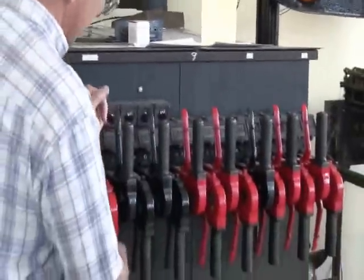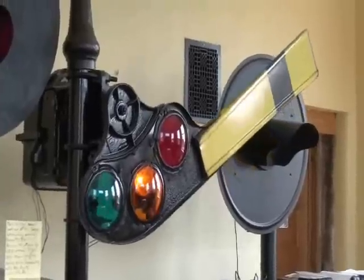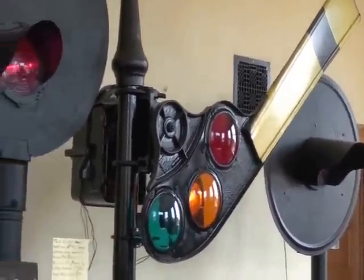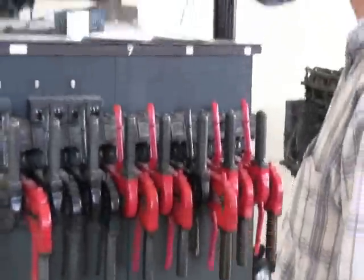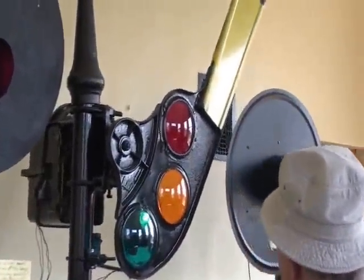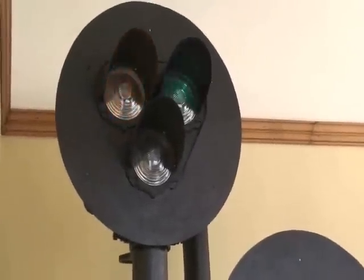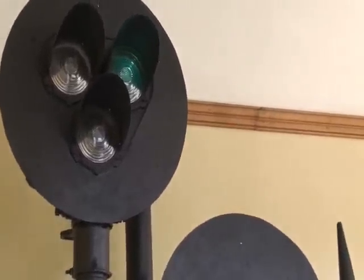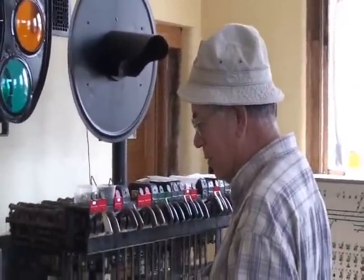And we get the semaphore going here. We've got it hitched up in series so when this one goes yellow this one will go green. And of course we can bring this one on up to green. Our goal here was to save some of the styles of interlockings out of the towers, since the towers are all gone.